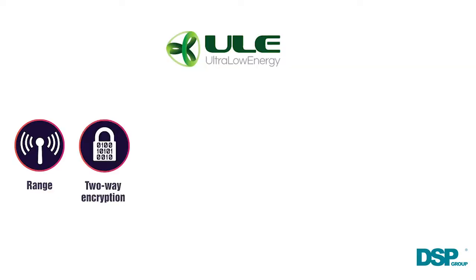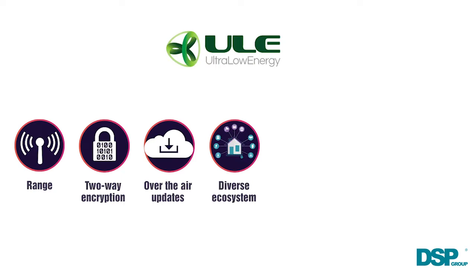So why did you select ULE technology for this? What kind of problem are you trying to solve? When looking at our new offering, we wanted to solve problems such as range, end-to-end encryption, over-the-air updates, a diverse ecosystem, and also keep to our true roots of ease of setup.